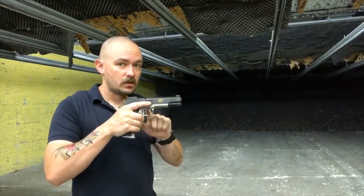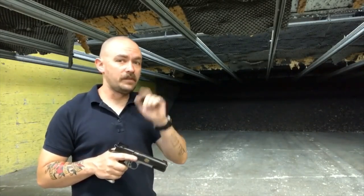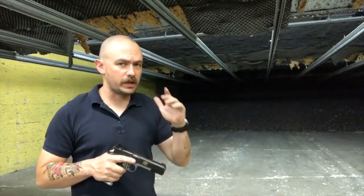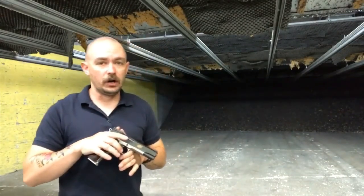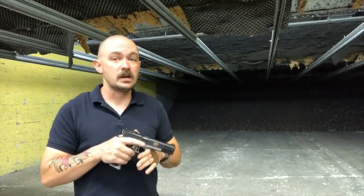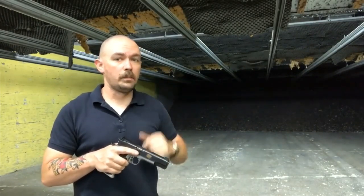This was close. The Kimber Team Match 2 in 9mm had one failure — one stoppage, one interruption of the cycle of operations. It had a single double feed from the factory Kimber magazine with a round of Winchester PDX-1 Defender 147-grain jacketed hollow points. So for that single failure, it has lost one point.